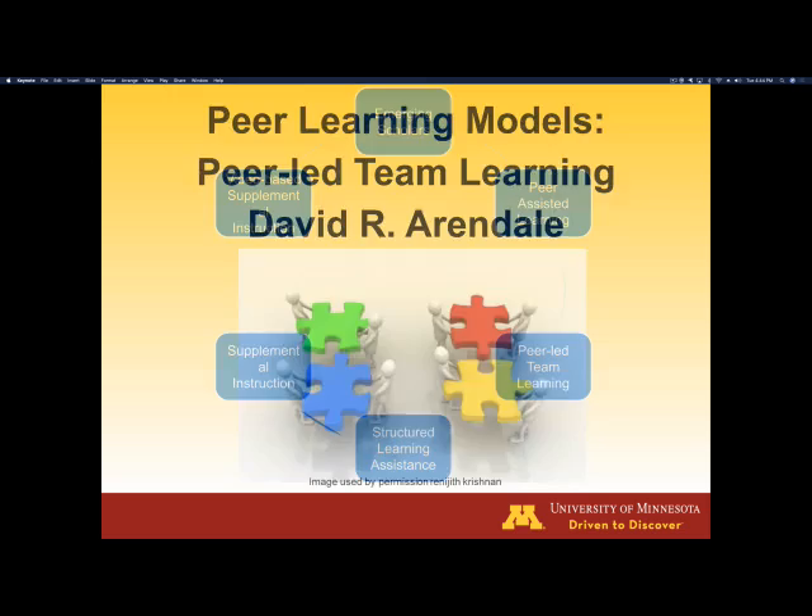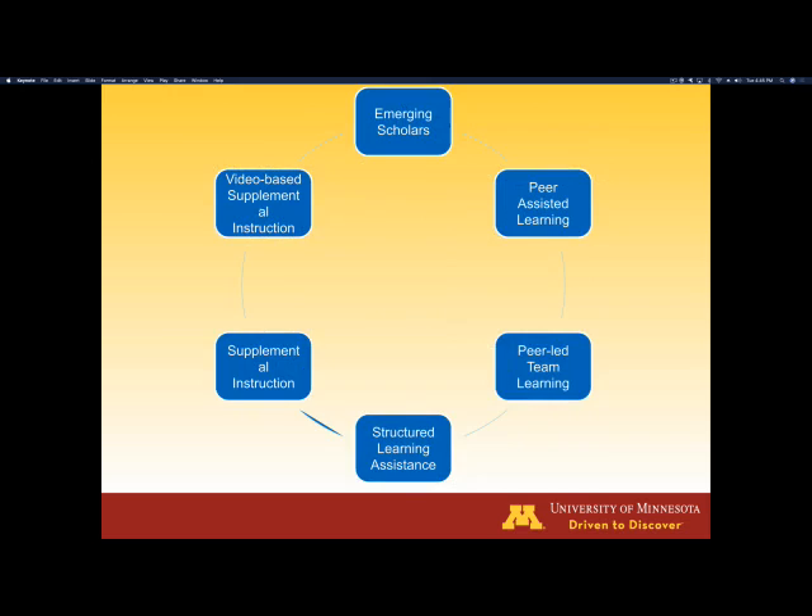There are six different programs which I monitor. Peer-Led Team Learning is simply one of the six. It's a powerful program that's used not only here inside the United States, but also it's been adopted for use in other countries.